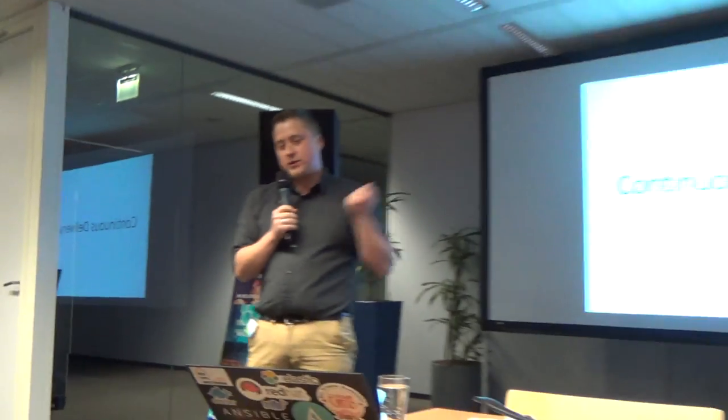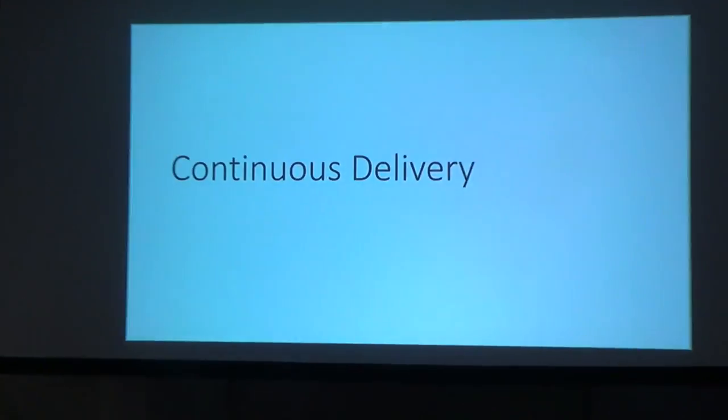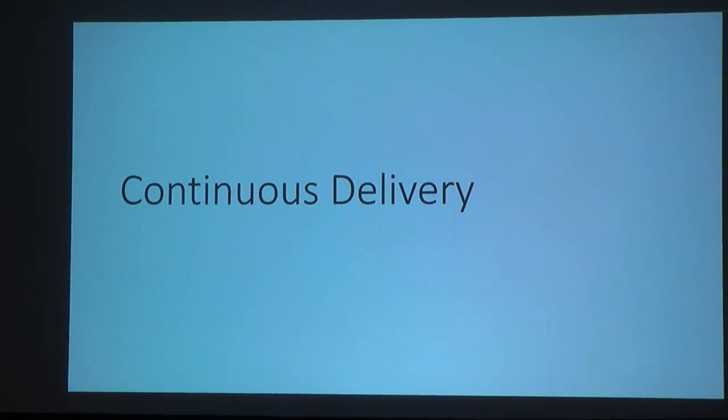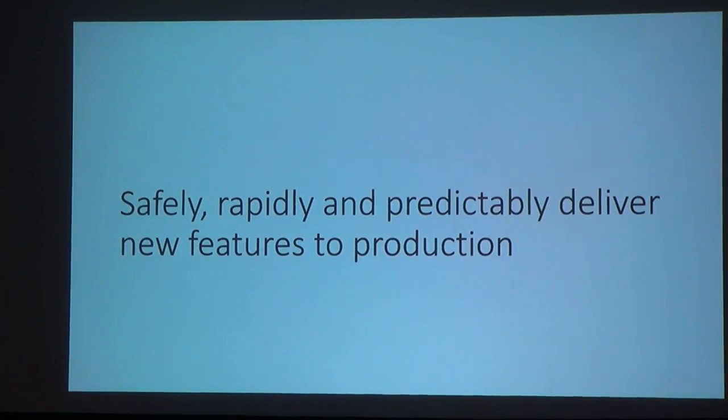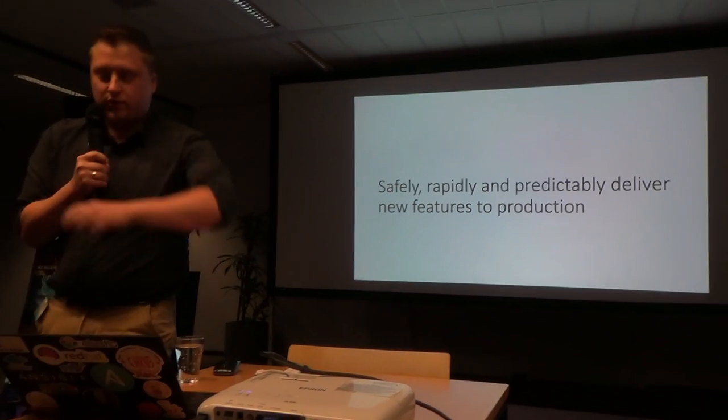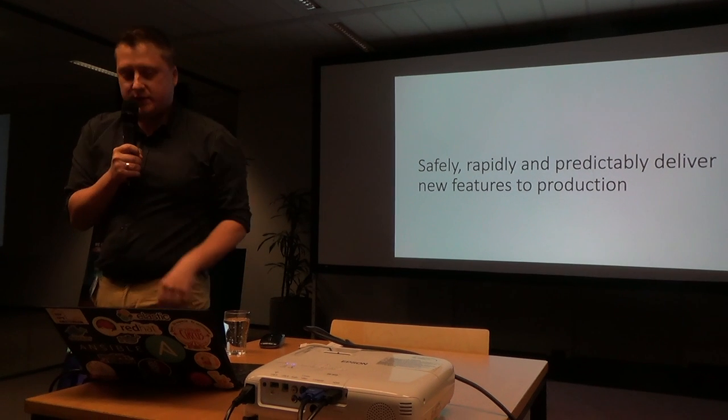Now, continuous delivery. Whenever I'm talking about continuous delivery, I'm talking about creating a way of safely, rapidly, and also predictably - most importantly - delivering software to production. This is what I'm doing, and this is what I think all of us should be doing: to create and optimize these ways.